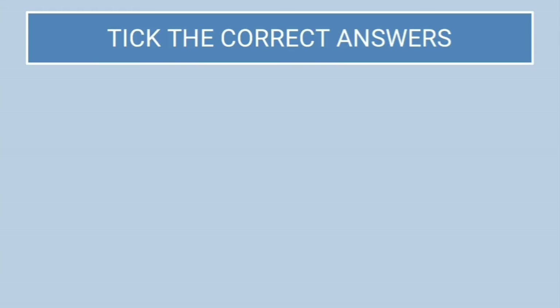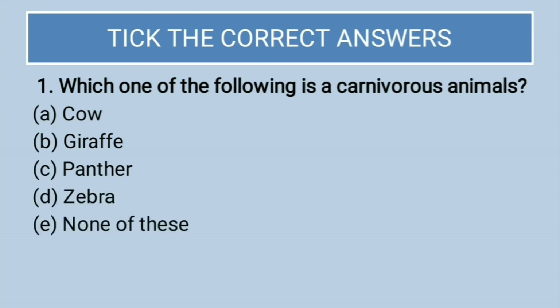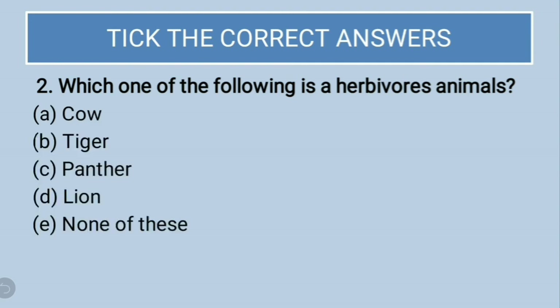Now some exercises. First question — tick the correct answer: which of the following is a carnivorous animal? Cow, giraffe, panther, zebra, or none of the above? The correct answer is panther. Second question — which of the following is an herbivorous animal? Cow, tiger, panther, lion, or none of these? The correct answer is cow, as it is the only herbivore listed here.